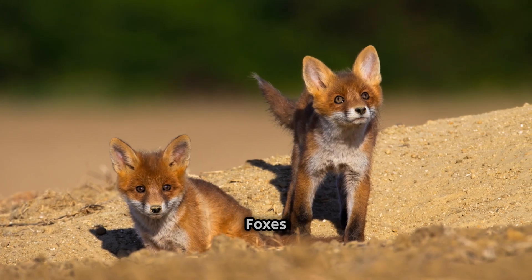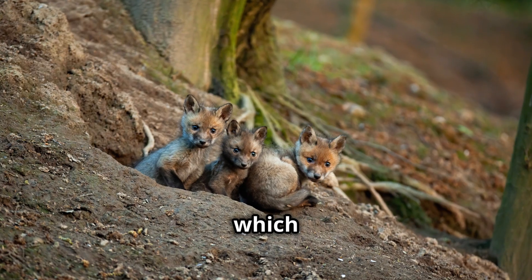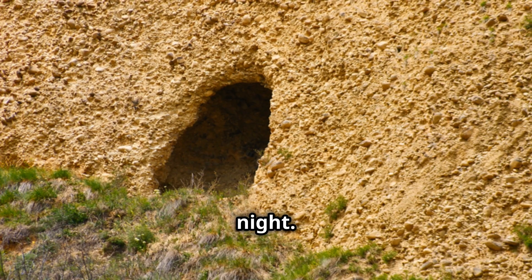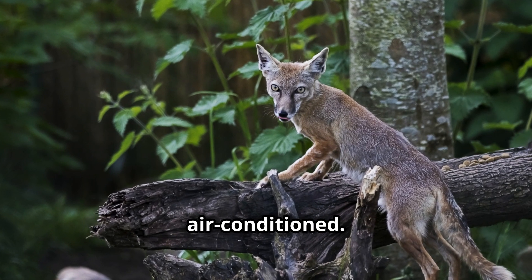And here's a fun fact: fennec foxes are expert diggers. They create extensive burrow systems to live in, which provide shelter from the intense heat of the day and the cold of the night. These burrows can be up to 10 feet deep. Imagine having a home that's naturally air-conditioned.